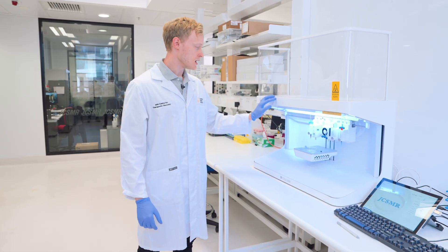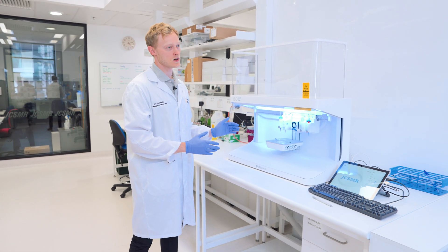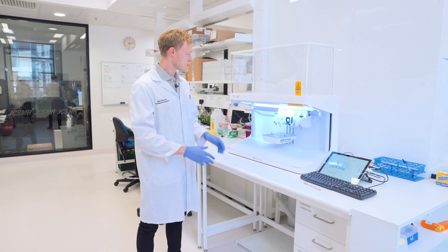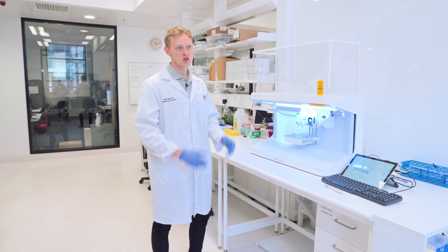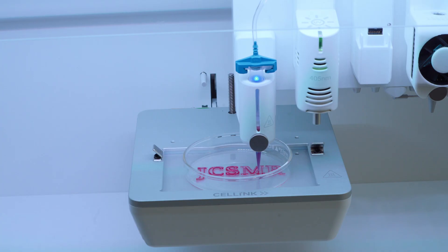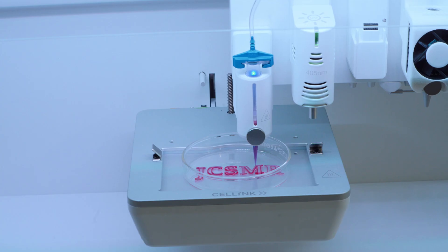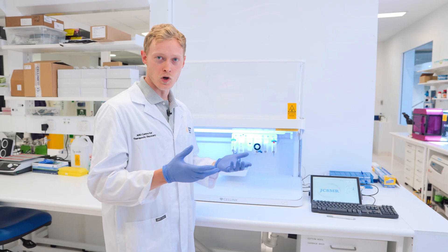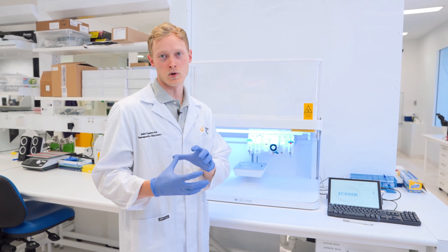This is a bioprinter. The technology in this printer has really been developed from advances in conventional 3D printing. This is an extrusion-based system — in the same way that a conventional thermoplastic 3D printer extrudes hot plastic, this printer extrudes a cell-laden bio-ink. When we have printed our structure, we're not really finished, because we then culture it and it grows. Over time, it really develops into your final model.